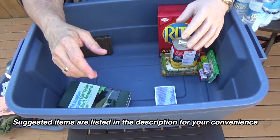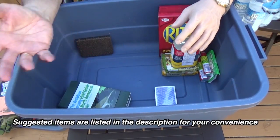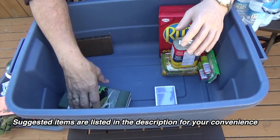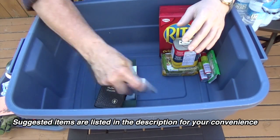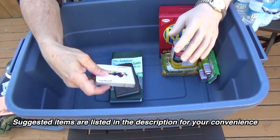I also recommend duct tape — you can use it for various things including taping a message up to a wall. Other things you should have are items to pass the time, like a couple of books and a deck of cards. If you have kids they'll have their special needs. If you take medications regularly, grab those before heading to the basement as they tend to expire and can't be stored long-term. If you have elderly people or pets, take care of their needs as well.